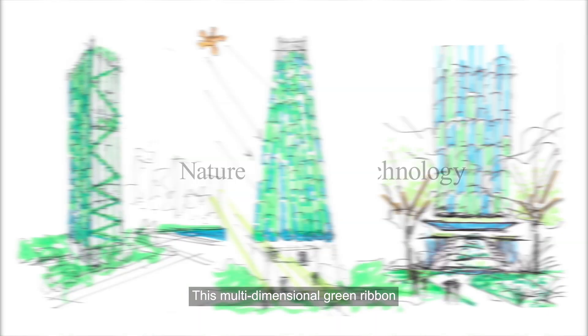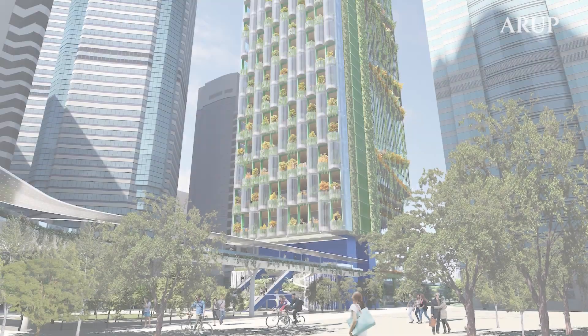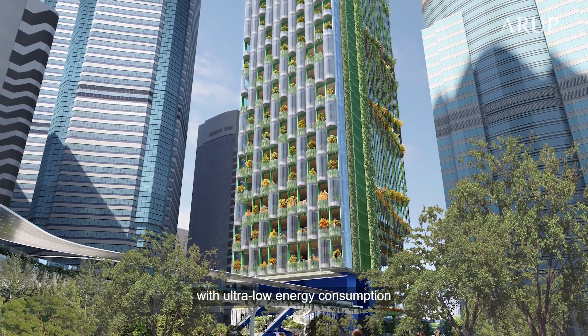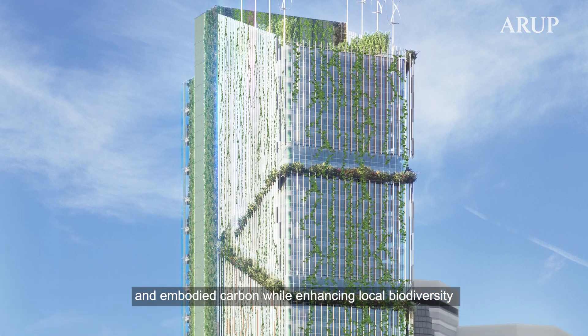This multi-dimensional green ribbon connects and interweaves both nature and technology to create a super high-performance building with ultra-low energy consumption and embodied carbon while enhancing local biodiversity.